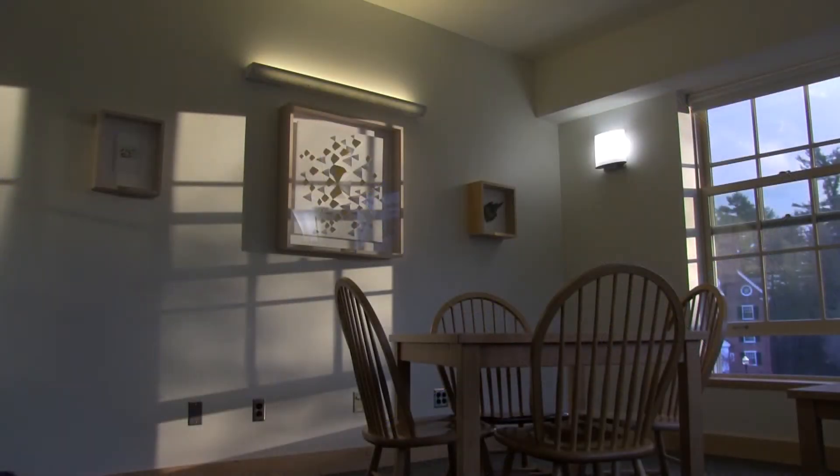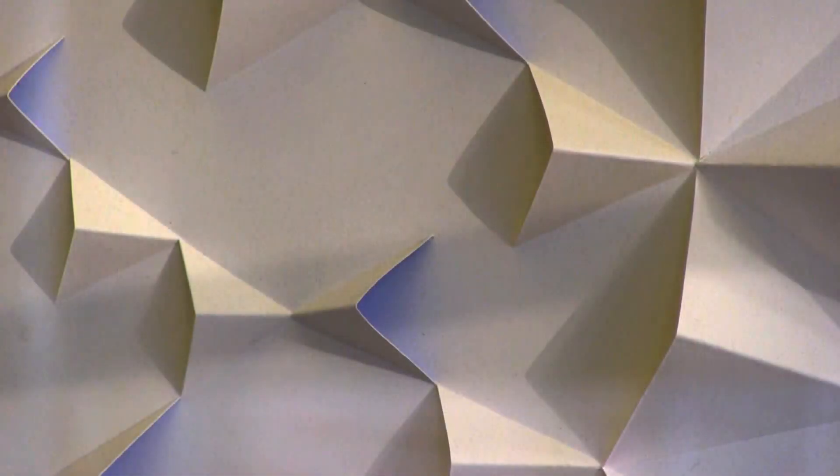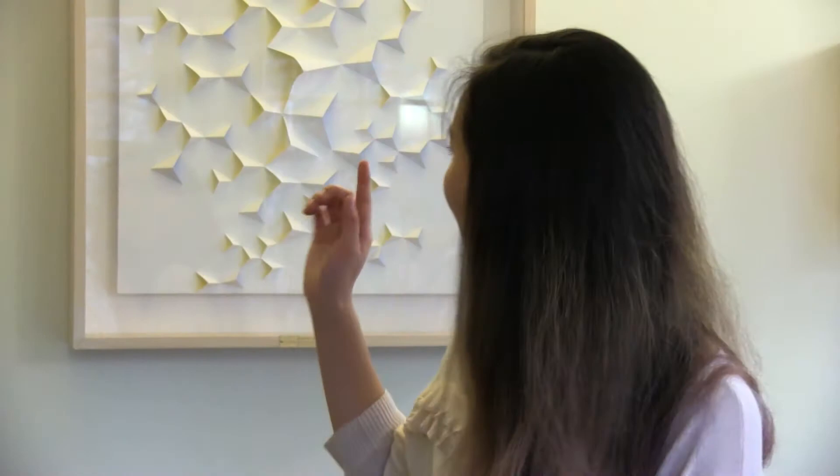I spent a lot of time in this common room studying, and this is one of the art pieces that I saw. I thought it was really cool, because when you look at the piece from both sides, it's actually quite different, because the colors are different underneath the prisms.